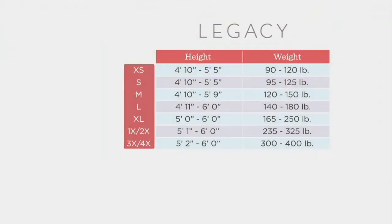This goes by your height — so you know how tall you are — and then your weight, giving you about a 30-pound range. You order extra small, small, medium, large, extra large; 1X-2X is one size and 3X-4X is another. They're very forgiving. They're 95% nylon, 5% spandex.